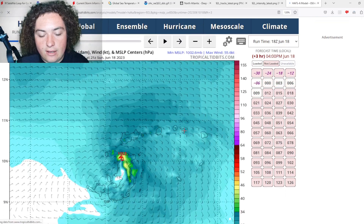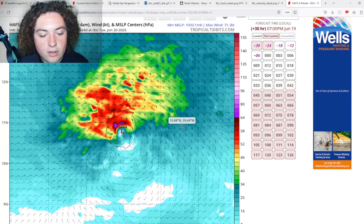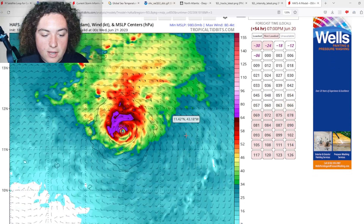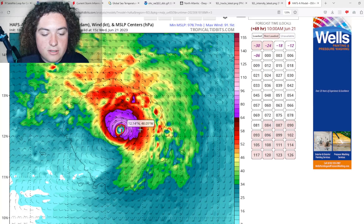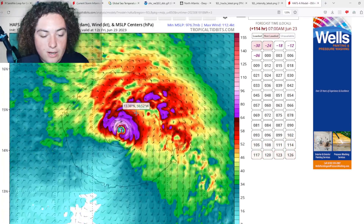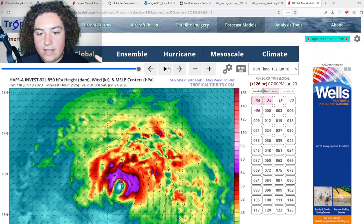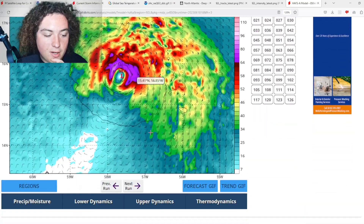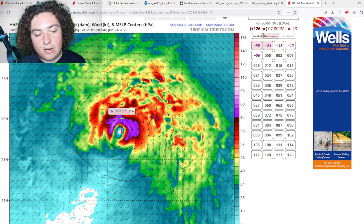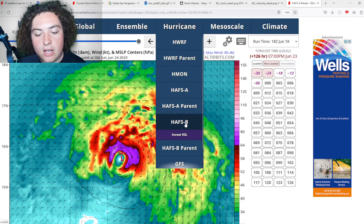Now looking at the HAFS-A run: this system is starting to organize, develop, and strengthen — potentially becoming a hurricane in the next 48 hours. Things continue to strengthen to around Category 2 status, similar to the HMON. It then starts moving a little more to the northwest and does begin to weaken somewhat, but stays a mid-range Category 1 hurricane by five days out. It makes an approach towards the Lesser Antilles, though it's too far out to be certain of the exact impact.